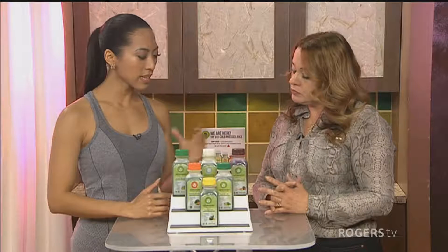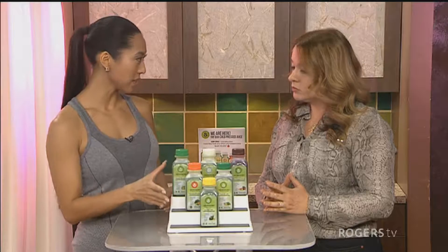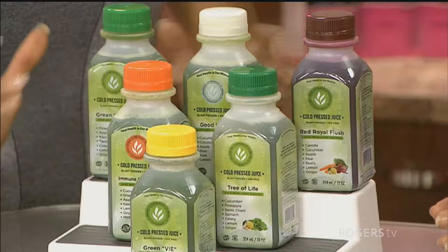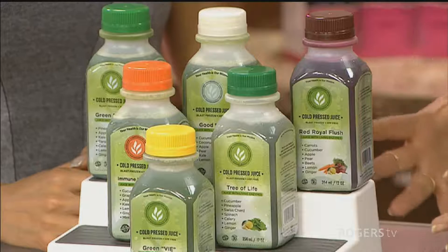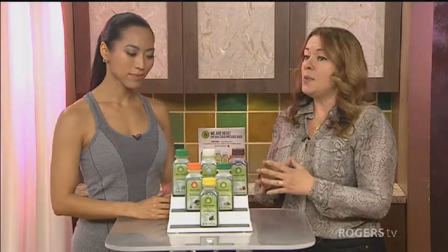So this is sort of your maintenance — anyone can go to the store and get one of these. A very important thing: most cold press juice you can buy on the market right now is HPP — high pressure pasteurization. Our juice is absolutely HPP free. What we do is a blast freeze process. It's flash frozen, so it allows all the enzymes to remain. When you open the bottle, it's green — like it was just made.